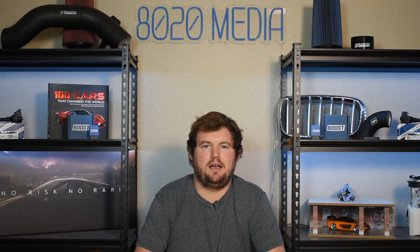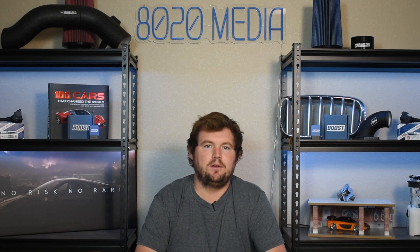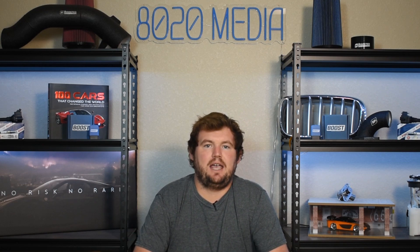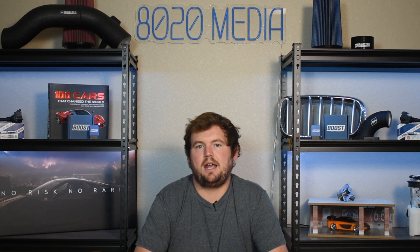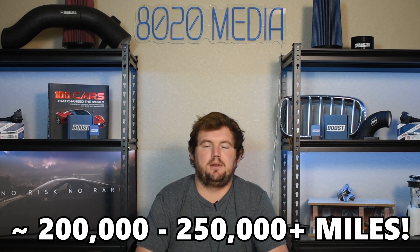When it comes to the Honda K24, just as is the case with any other engine, maintain it well, use quality fluids, stay on top of oil changes, and fix any issues when and if they do occur. Do all of that and the Honda K24 can be an incredibly reliable engine that can easily make it to 200,000–250,000-plus miles with very few issues along the way. Anyway guys, that wraps up our video for today. If you appreciated the content, please hit that like button, subscribe to the channel, and stay tuned for more in the future. Thanks everyone.